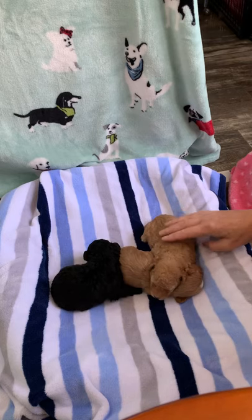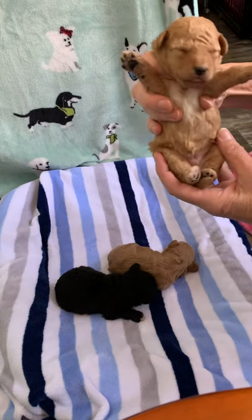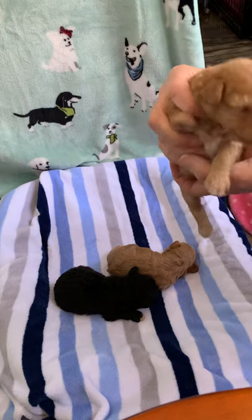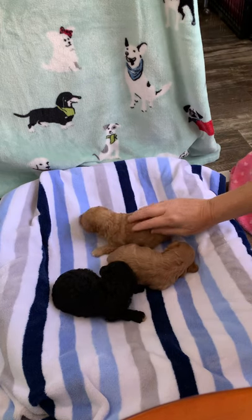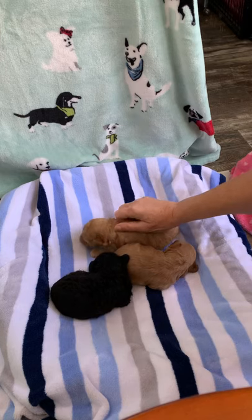Next is our big guy — his name is Copper. White chest, white tips of his toes. He's a big boy, and Copper weighs 18.2 ounces. Also a very thick coat — it'll be wavy.